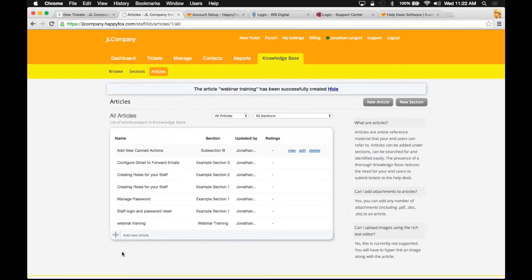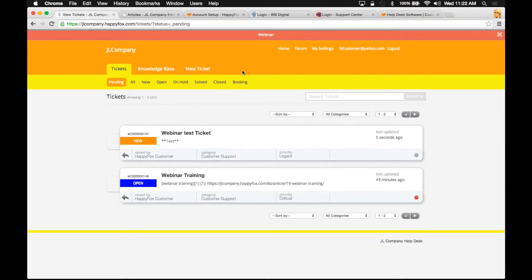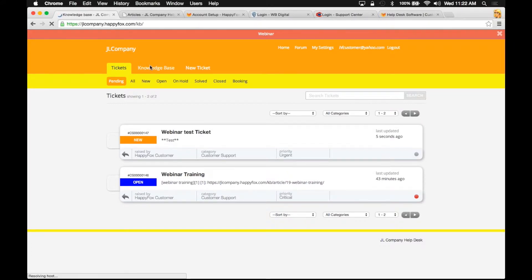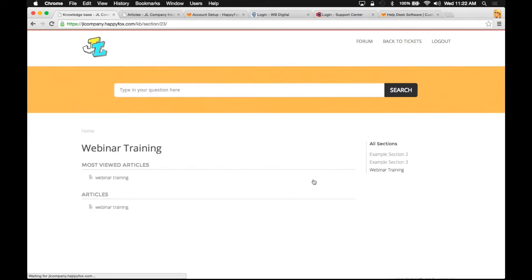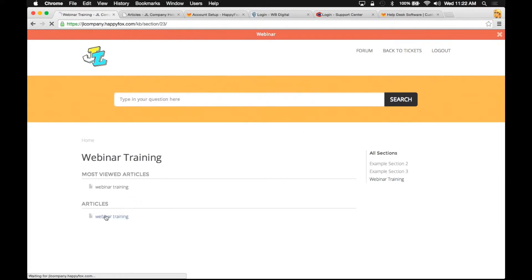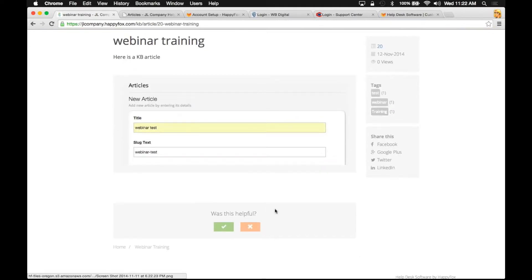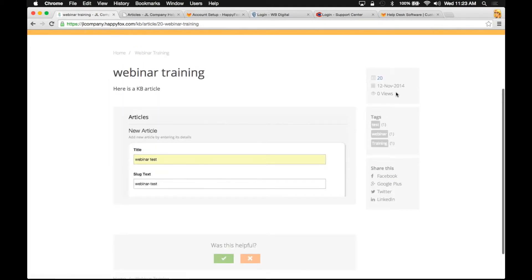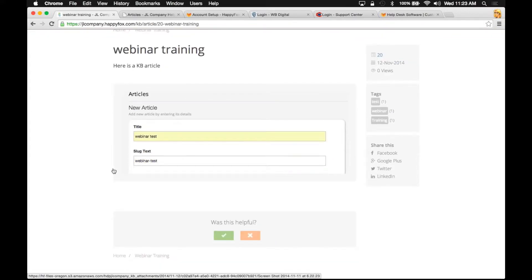Now that I've published this article, I want to show you the end result on the customer side. Going back to my knowledge base as a customer, I can see there's a new section that I can click on and view the new article we just created. We can see the content, the tags we created, and I have the same functionality — I can say whether this was helpful or not, share it on social media, see how many views the article had, when it was created, and so on. That's the knowledge base basics — really simple to do and provides some pretty powerful information for your customers.